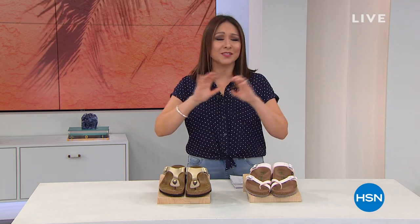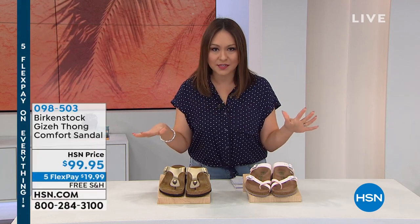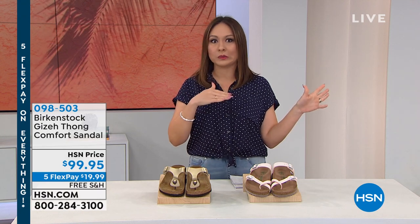Our parents wore Birkenstocks. Now it's all of the generations - teens and twenties - they're all into Birkenstocks. It is something that will last forever, and somehow they gave us a shoe that gets more comfortable the more you wear them. I have tons of colors, tons of styles this hour. On our Ready, Set, Summer promotion for the Memorial Day weekend, everything is on five flexible payments. Break your Birkenstocks into five monthly payments and get them home for under 20 bucks.